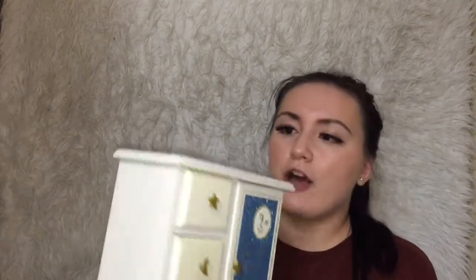I also have this little jewelry box that I got for a dollar. It had stains on it when I bought it but they easily came off with a disinfectant wipe. I'm really into the whole sun and moon theme — I just think it's super cute — and I also want to get a sun and moon tattoo.